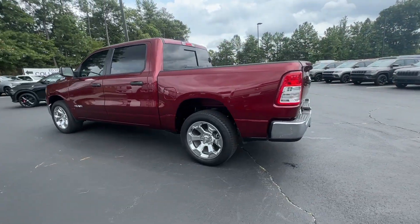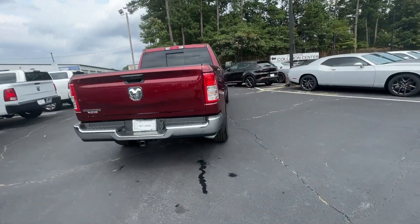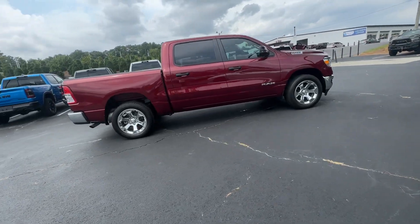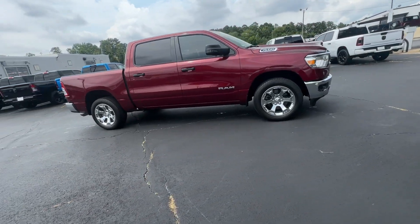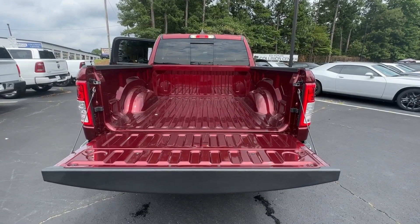These are just some of the great options this vehicle comes with: keyless entry, V6 cylinder engine, backup camera, heated mirrors, keyless start, Bluetooth connection, aluminum wheels, steering wheel audio controls, rear wheel drive, 8-speed automatic transmission.